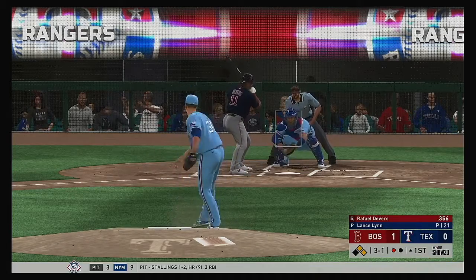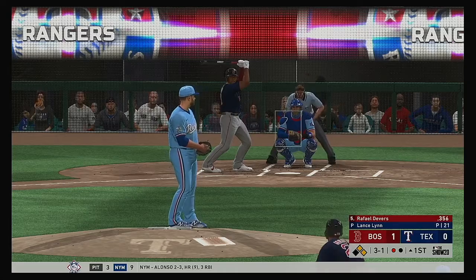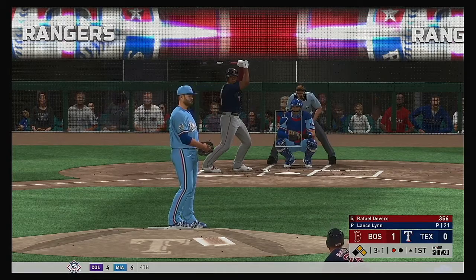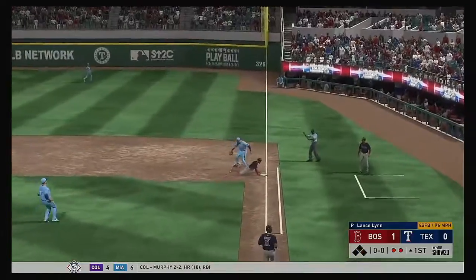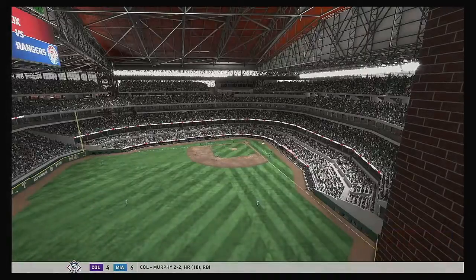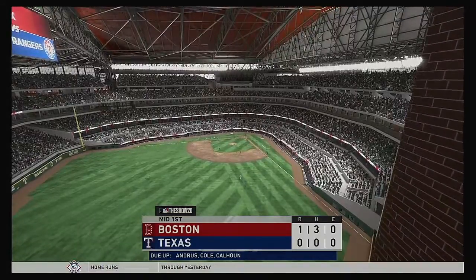Into the box now, Rafael Devers. He misses again, ball three. A bullet to first base — the tag will get him coming back to first. It's a double play and the inning is over.